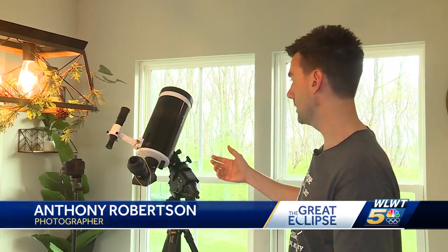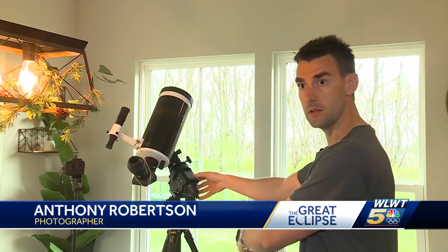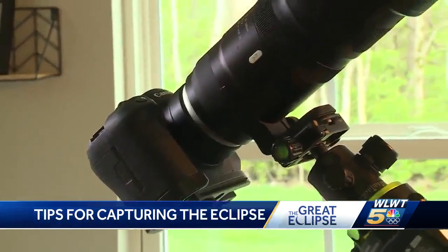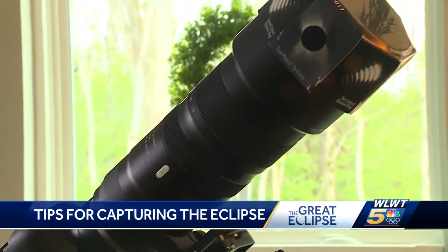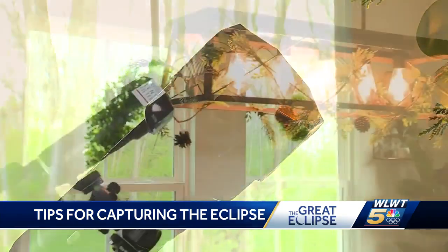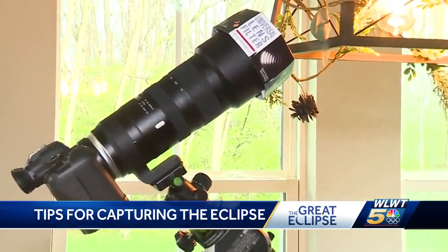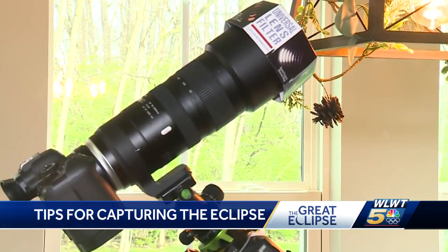I actually lug my larger telescope out. This device on here is a tracker, so basically I'll be zoomed in so far you won't have to touch it and keep tracking. The main thing I'll always travel with whenever I go to one of these is my camera, which will also be on a tracker. This one has a 200 millimeter lens on it — I'm going to have a 400 for totality.